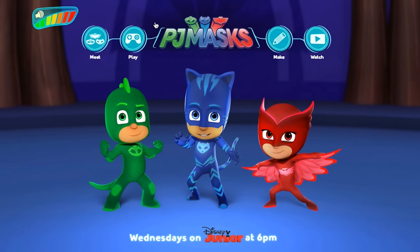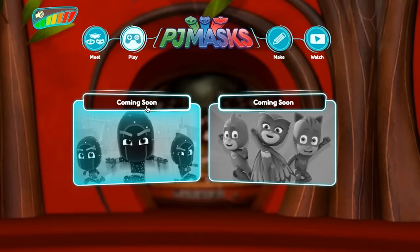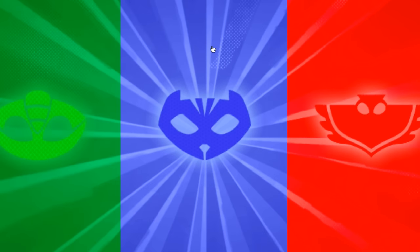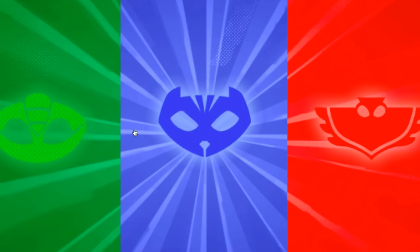Also coming quite soon are some new games and apps for PJ Masks, as you can see — coming soon. But what I've been doing to buy the time with my kids until these games are officially launched is to play a little game of our own which we call PJ Masks Website Games. So first off we have to pick a hero, so we're going to start with Gecko. Now you can play along — I want you to answer these questions to see how much you know about PJ Masks.